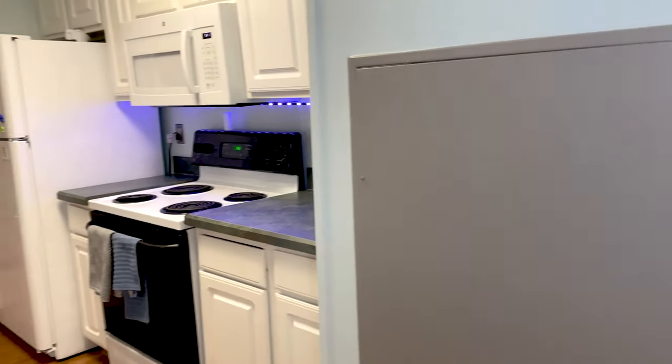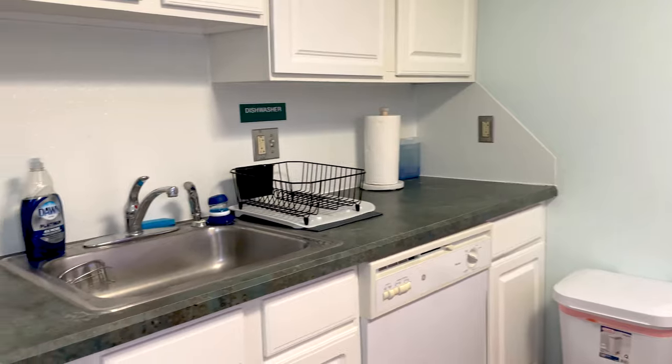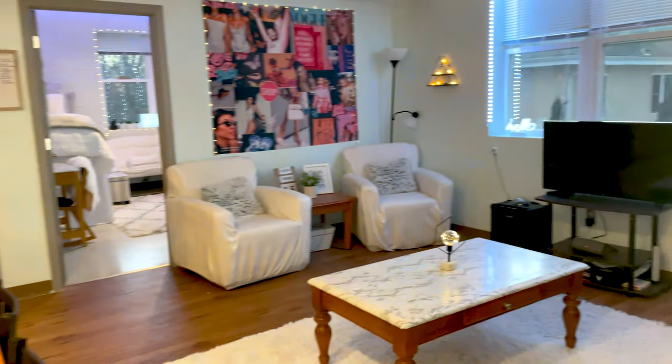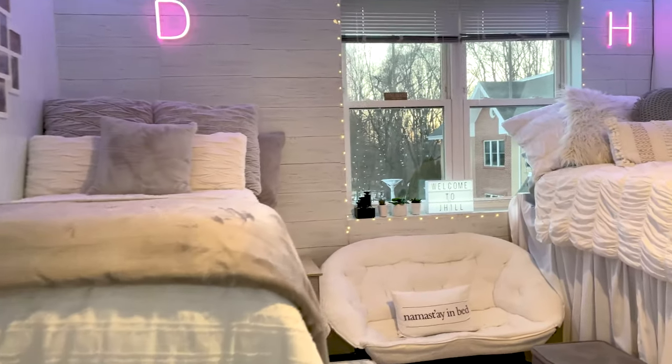Welcome to Scholars Commons. Entering our eight-person apartment, we first see a full kitchen. Continuing inside, we have an open dining and living room. Surrounding this common space are two triple bedrooms as well as one double bedroom.